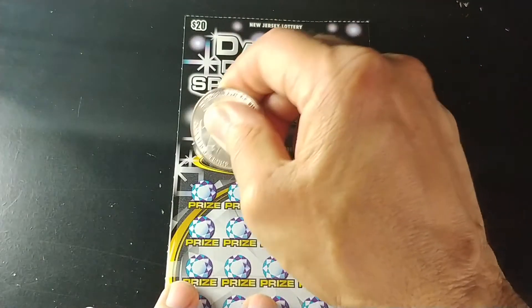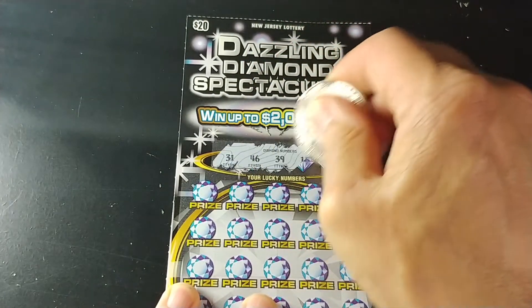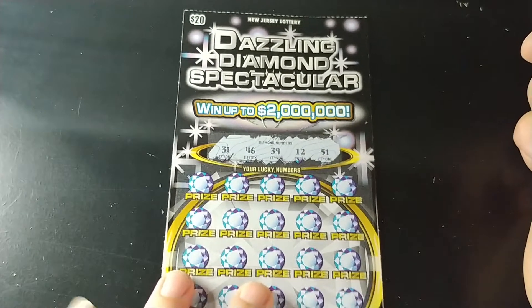So let's go on to the Dazzling Diamond Spectacular. On this we're going to look to match the winning number to your number, win that prize. And we are looking for a 31, 46, 39, 12, and 51.